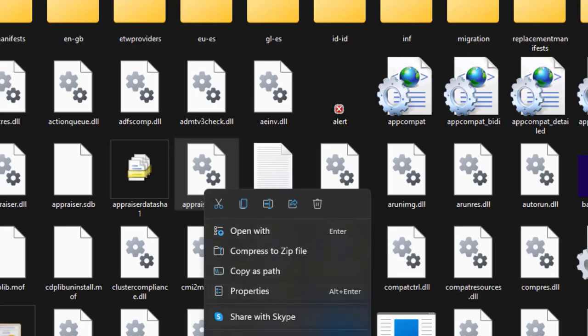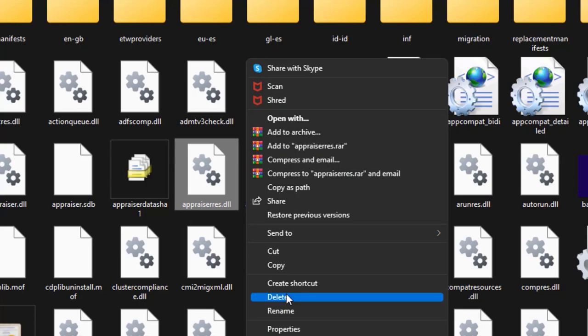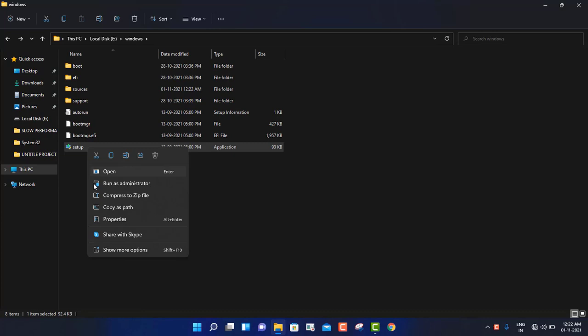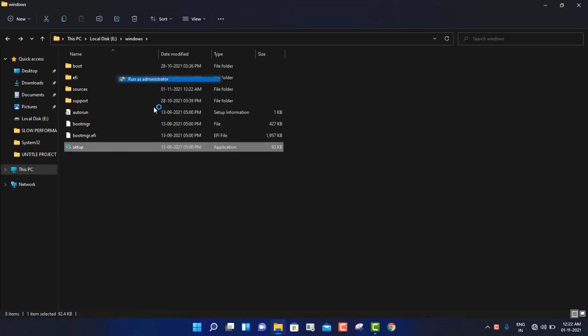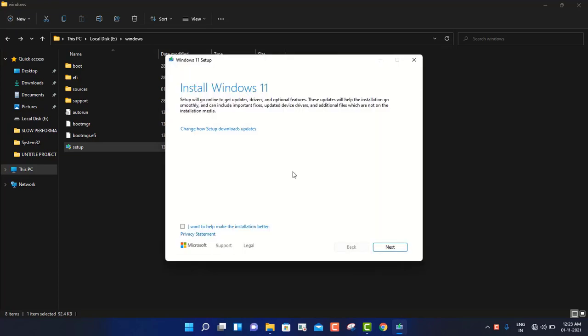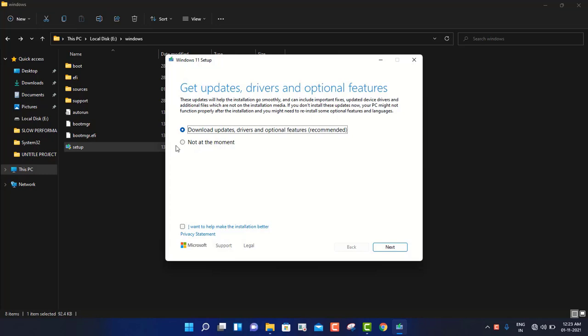Make sure you are deleting this particular file - appraiserres.dll. You have to right-click on it and simply delete it. Then go back to the Windows folder and right-click on the setup file and run it as Administrator. You will get a pop-up yes or no - click yes. The installation will start very fast. After that you will directly get the Windows 11 installation page. Click on the particular option, select 'Not at the moment', check the box, and click Next.